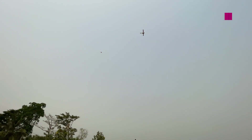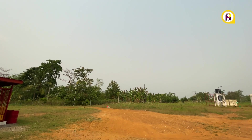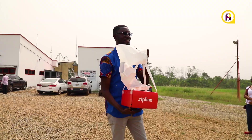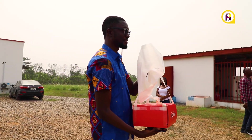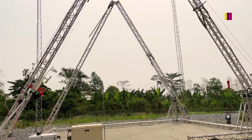The drone descends to 20 to 35 meters before dropping the package under a paper parachute. After the delivery, the drone returns to the distribution center and lands by catching an arresting gear.